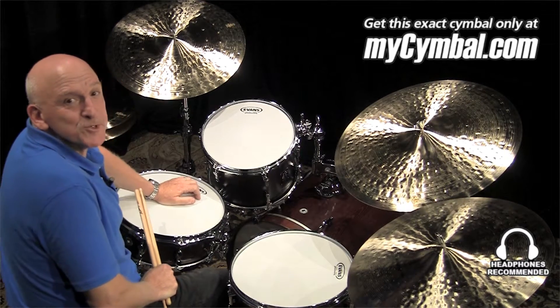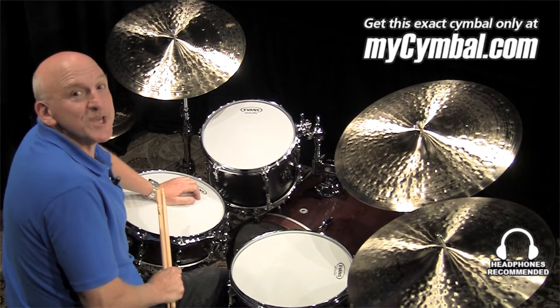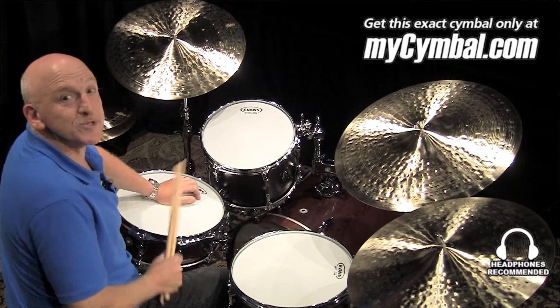Hi everyone, my name is Adam Nussbaum and I'm going to demo this cymbal for you. You can get this exact cymbal only at MySymbol.com.